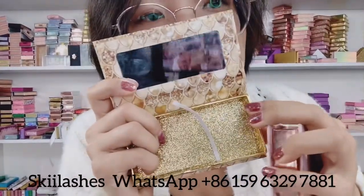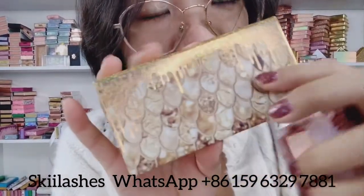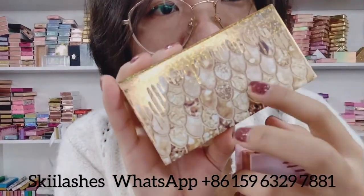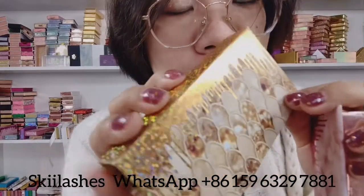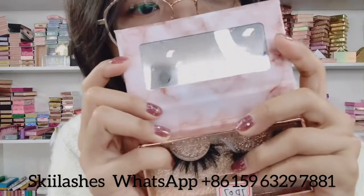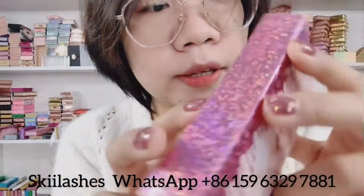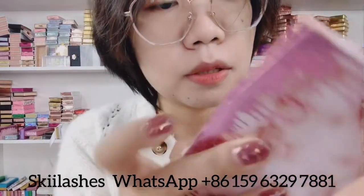This box is our new box, with a mirror inside and glitter here. The dripping design looks very sleek. All the boxes — we can print your logo on the front and the back, and your social media like Twitter and Instagram on the back of the packaging.